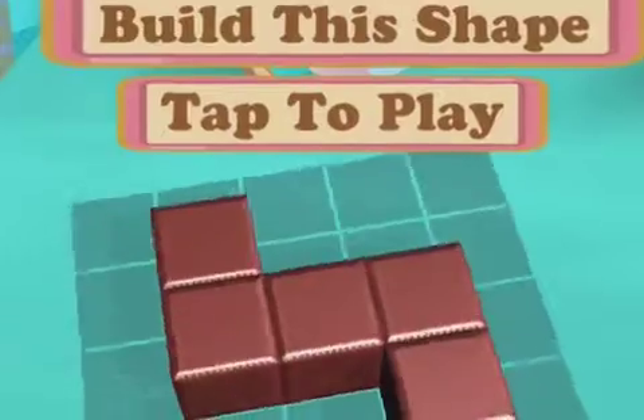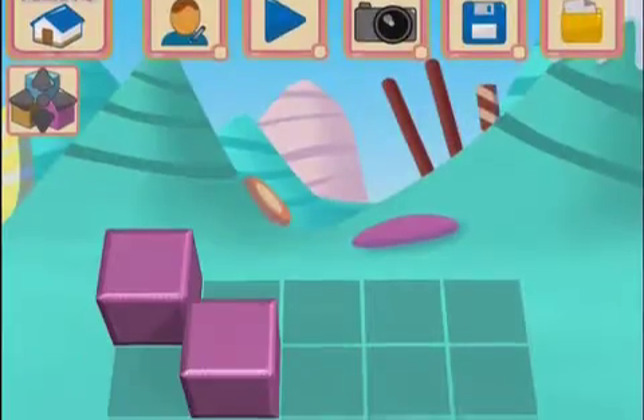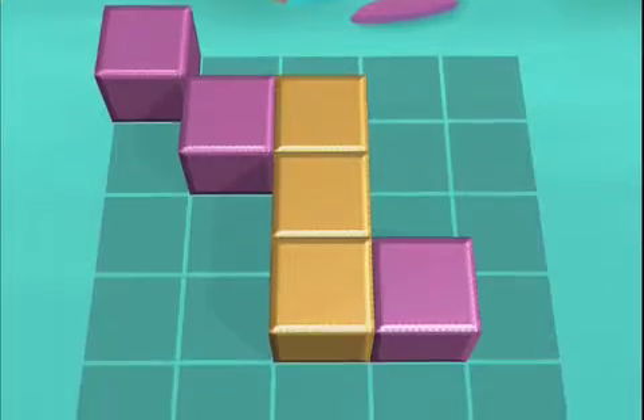Keep your mind sharp with this fun and intuitive skilled puzzle game. Starting with simple, flat, one-color puzzles, players create full 3D multi-color shapes and objects as the level difficulty gradually increases and becomes more challenging.